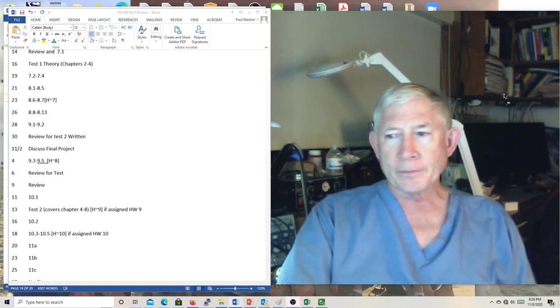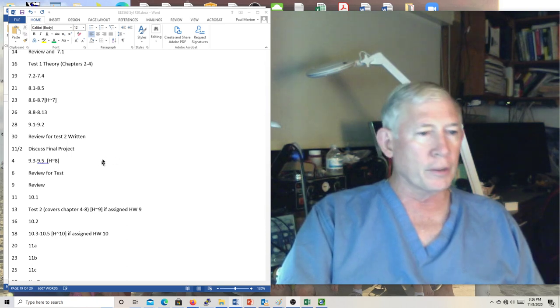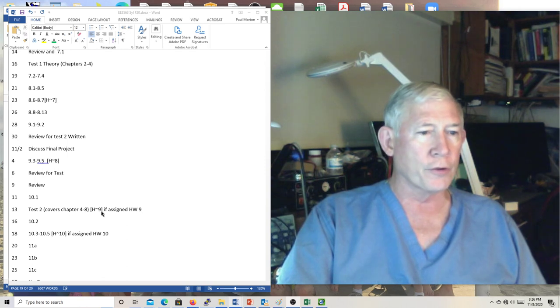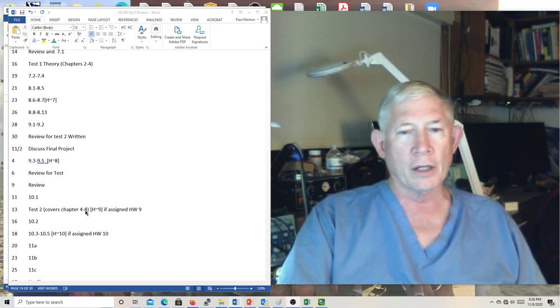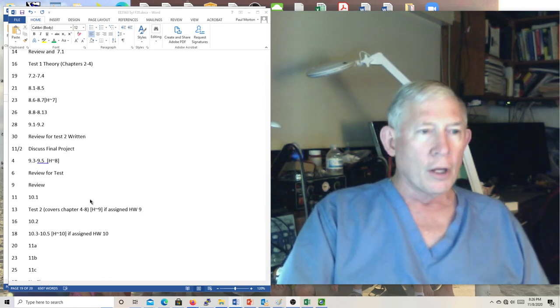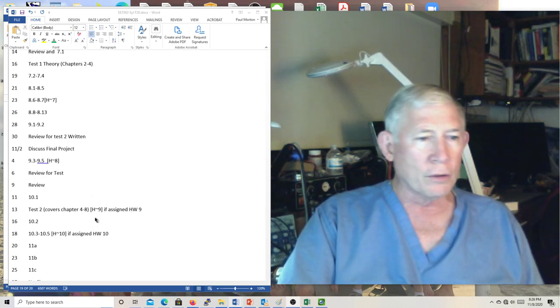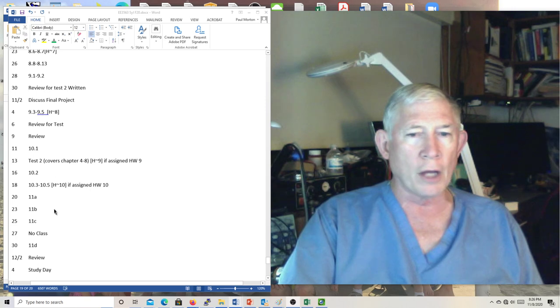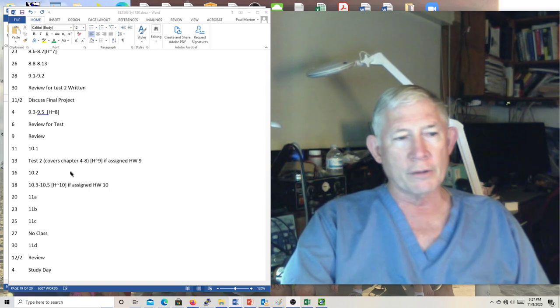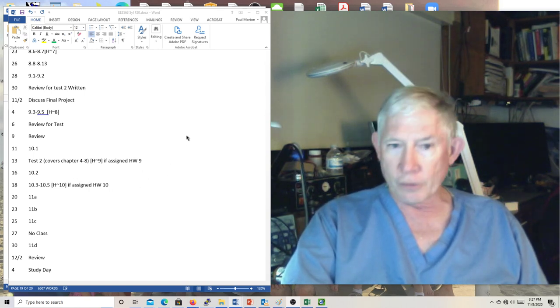Looking at the syllabus: we're reviewing for the written test, which is test two, covering chapters four through eight — and possibly a little bit of chapter nine. After that, we'll just have a few topics. I may not do a lot more lectures because we've already covered chapter ten. I'll look at chapters 11A through D to see if there's anything that really needs to be discussed, and we may just take those class days off and let you focus on other courses and get your project done.